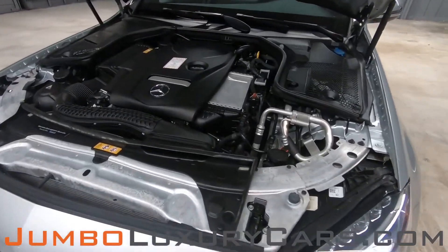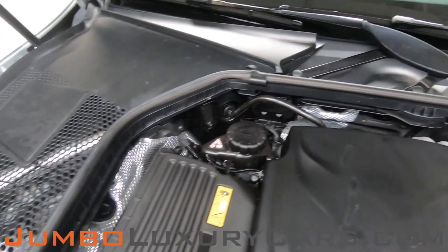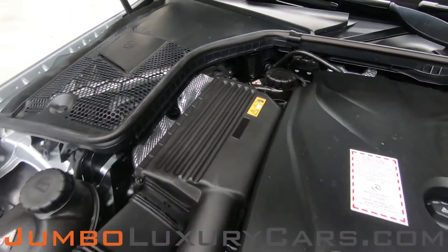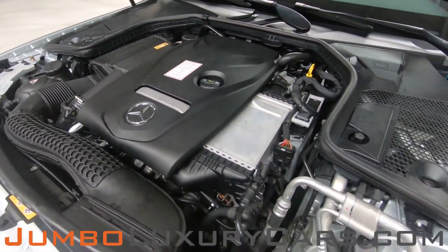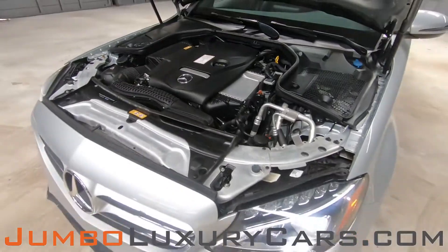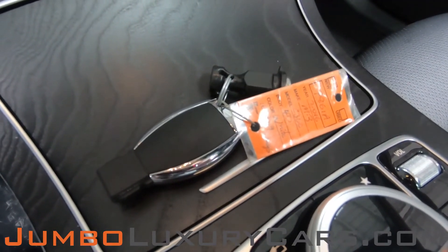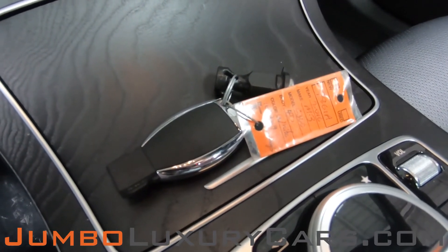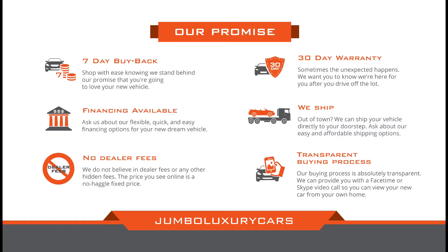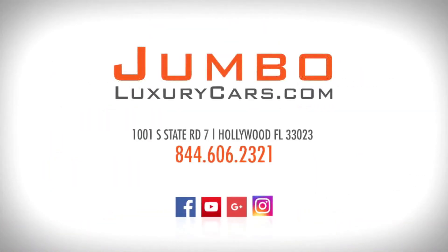Now let's take a look under the hood. As you can see, everything seems to be in good working order. For any additional information regarding accessories or equipment that come with the vehicle, please don't hesitate to contact one of our sales associates. Thank you for watching. If you have any questions about this vehicle, please don't hesitate to contact us — it will be a pleasure to assist you.